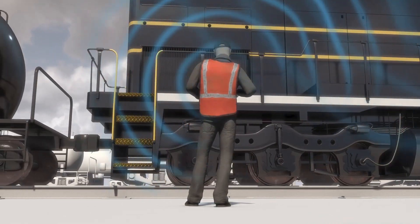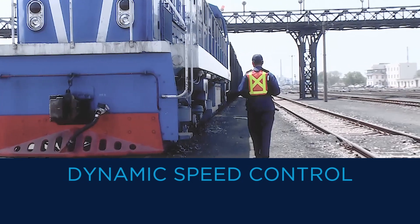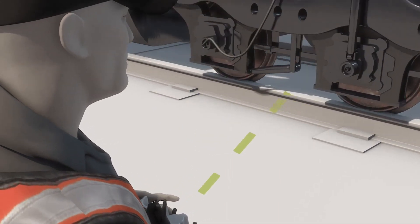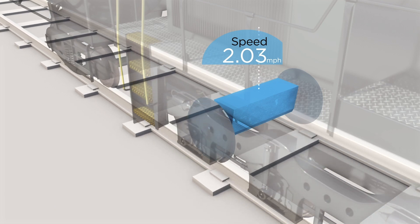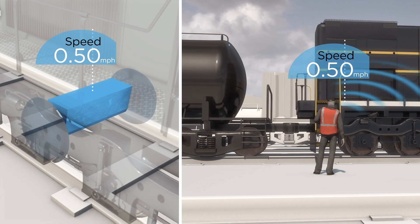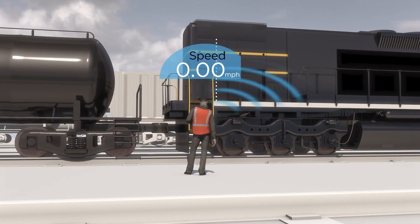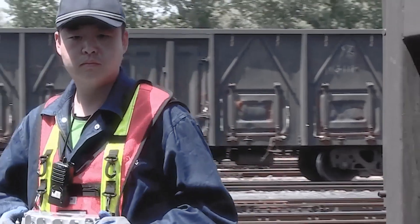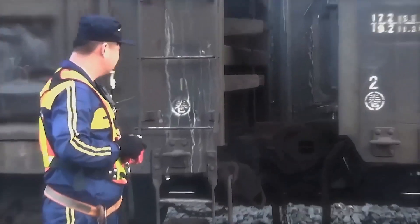Empowering the operator is just the beginning. Dynamic speed control technology enables the user to set a target speed for the locomotive. Using real-time signals from the axle generator, a sophisticated algorithm continuously monitors the speed of the train and keeps it at the desired level. The system can even declare a fault stop automatically if the locomotive is performing outside of specifications.